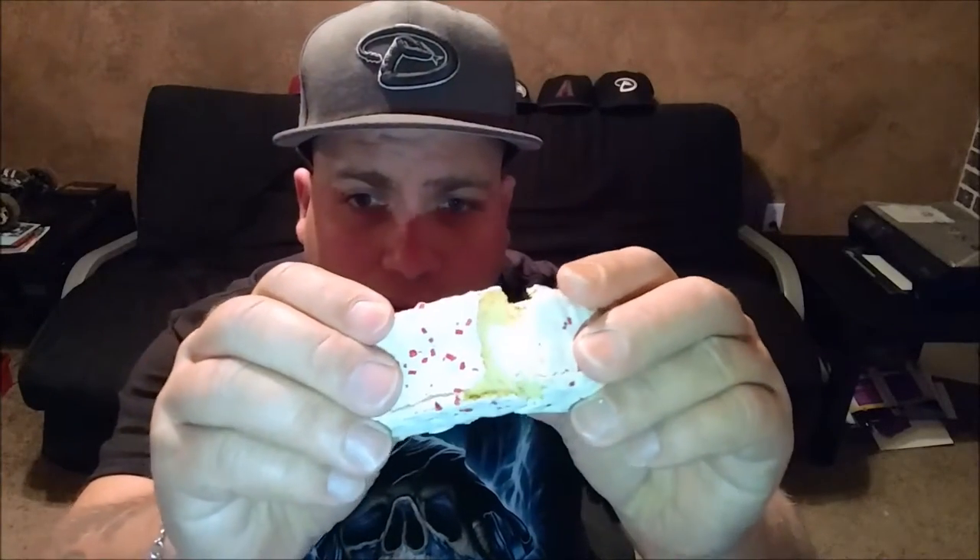Let's open this up. It says limited edition — white fudge covered sponge cake with creamy peppermint filling. Let's break it open here and see what's involved in this thing.